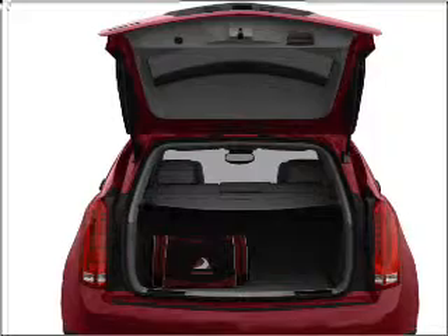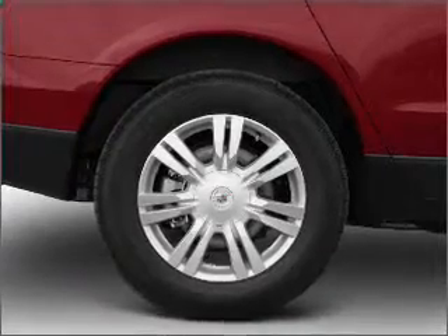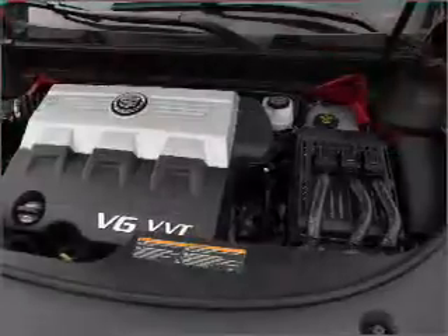Treat yourself to the splendor of a premium sound system. The anti-lock braking system will keep you safe on the road. There's nothing like a sunroof on a nice day. Power and reliability are a great combination. This vehicle has both.